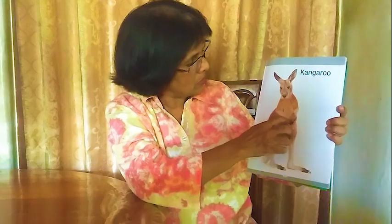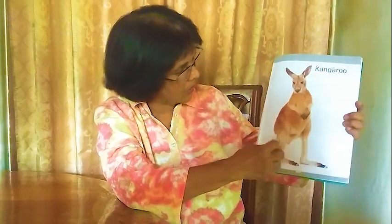Next one: kangaroo. There are lots of kangaroos in Australia. There's a pouch here where the baby is kept safe inside. It has long legs, a strong long tail, and long ears that can turn. We call this kangaroo.